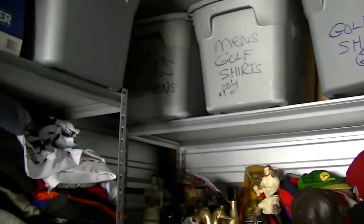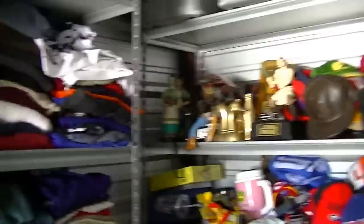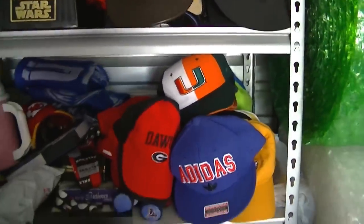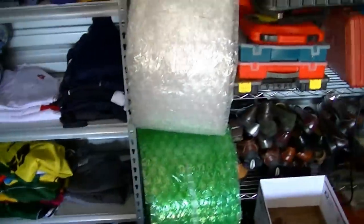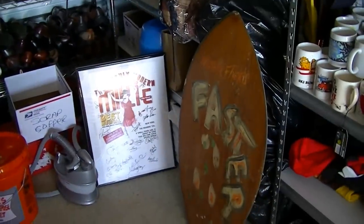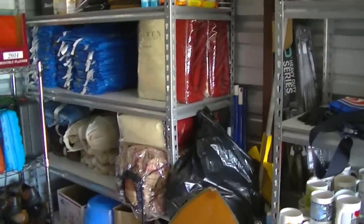I have cotton golf shirts, polyester performance golf shirts, team shirts, and a lot of specialty items — Star Wars items, baseball caps. Believe it or not, people buy a lot of used baseball caps. It's really true. A lot of clothing items here as well.